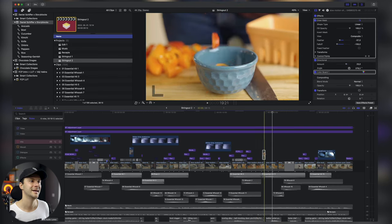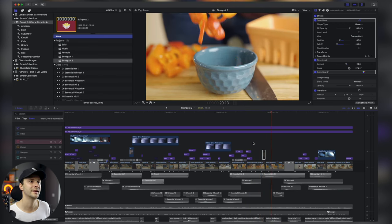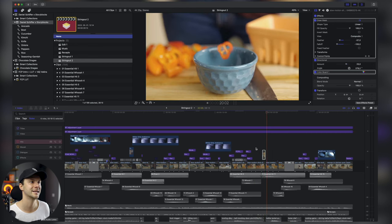Nézzük meg — ilyen lett, és ilyen nélküle. Szerintem most, hogy már tudjuk, hogy az ott van, tökre zavaró, hogy nincsen ott, és pont kell ez az extra mozgás, hogy így átmenjen. Egyszerű, de mégis hozzáad a kliphez.